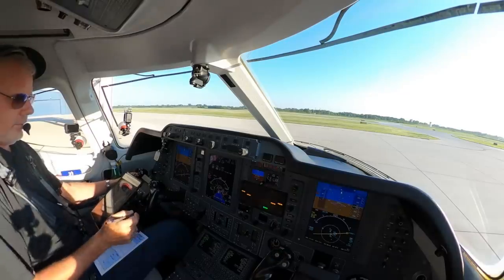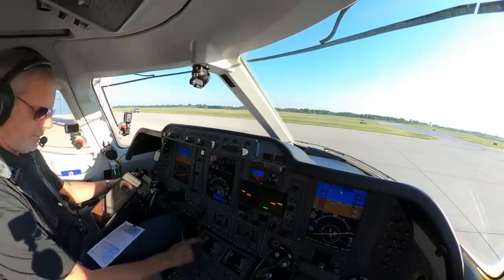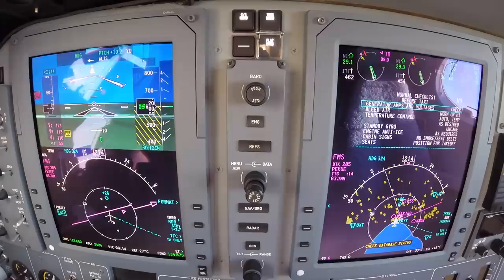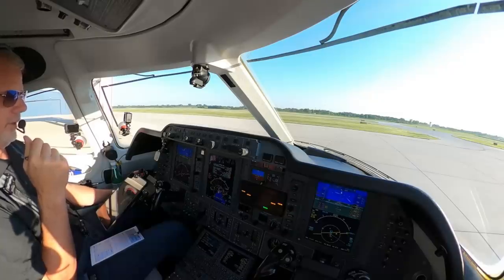Bird, deer, and coyote activity on or about the airport. Microburst and wildlife threats, class delta. Advise initial contact — you have information Romeo. Checklists are on the center screen as well as in a book, but the normal checklist is easier to do right here. I set the landing field elevation, and that takes care of the pressurization for me.